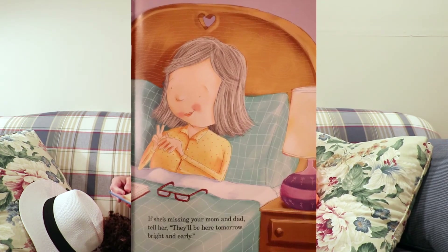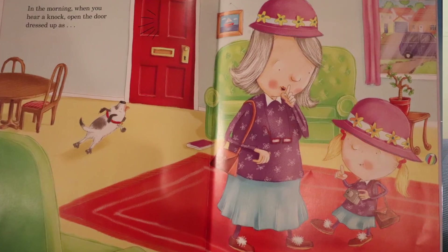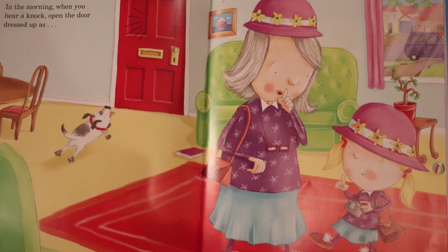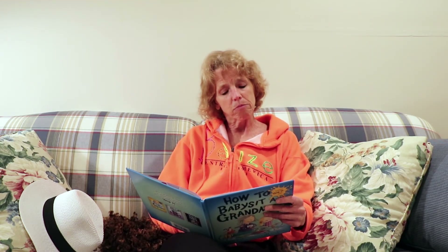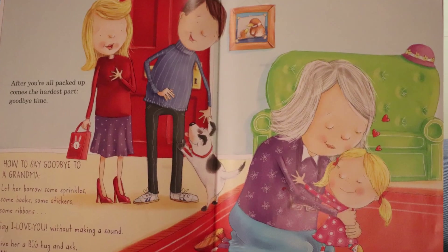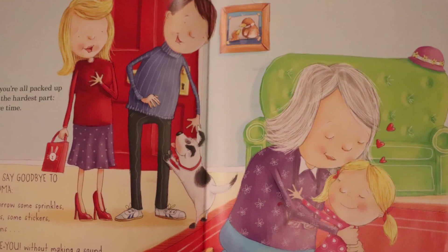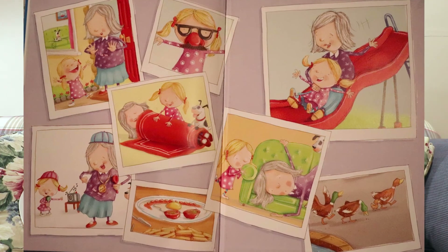If she's missing your mom and dad, tell her they'll be here tomorrow, bright and early. In the morning, when you hear a knock, open the door dressed up as twins. After you're all packed up comes the hardest part — goodbye time. How to say goodbye to a grandma: let her borrow some sprinkles, some books, some stickers, and some ribbons. Say, I love you, without making a sound. Give her a big hug and ask, when can I babysit you again? That is how to babysit a grandma.